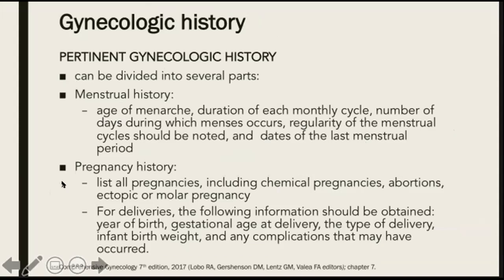Then we also ask about the pregnancy history. We list all the pregnancies of the patient, including chemical pregnancies, abortions, ectopic, or molar pregnancy. For deliveries, the following information should be obtained: the year of the birth of her babies, gestational age at delivery, the type of delivery, infant birth weight, and any complications that may have occurred.